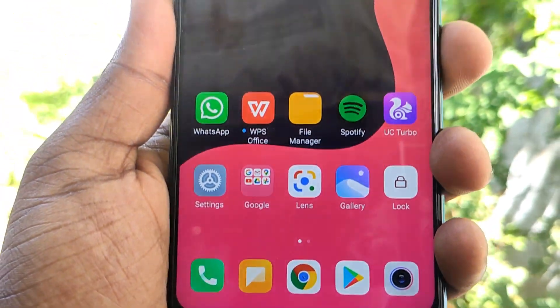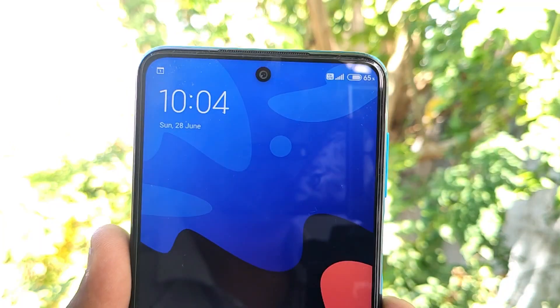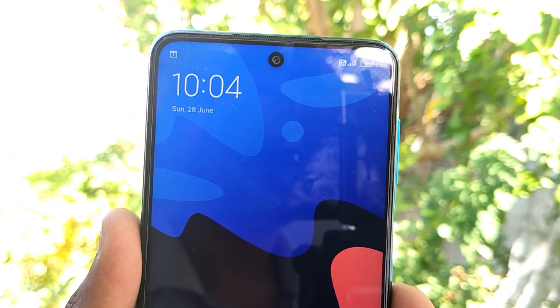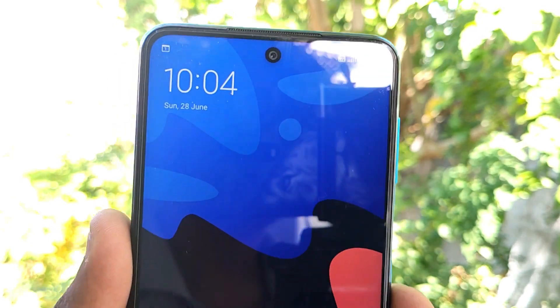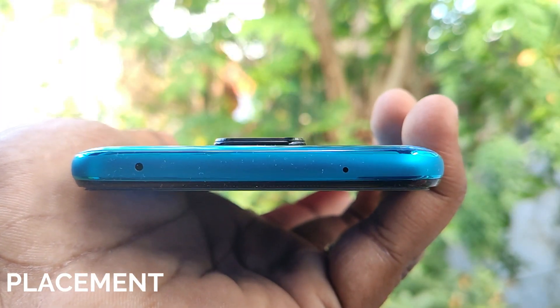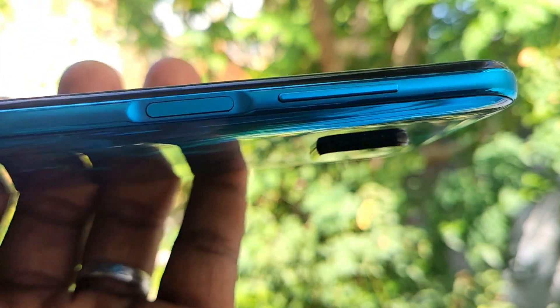The phone weighs around 209 grams. We can notice the weight when holding it. There is also a fingerprint sensor.